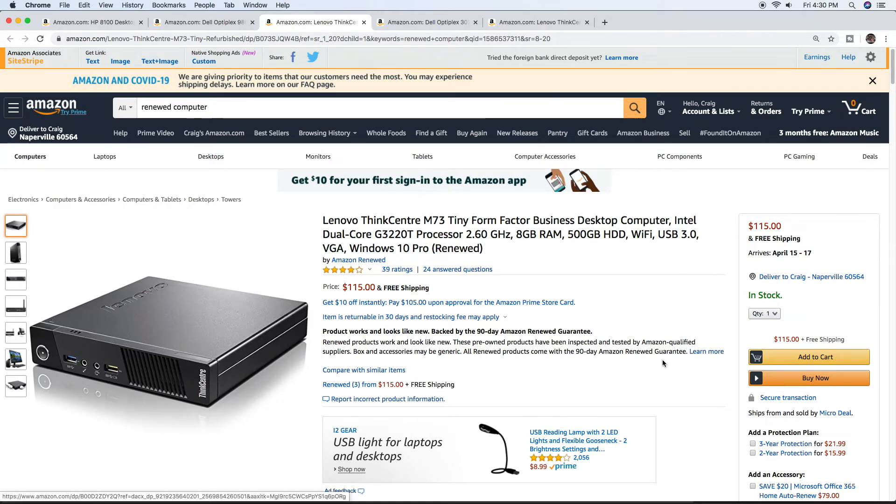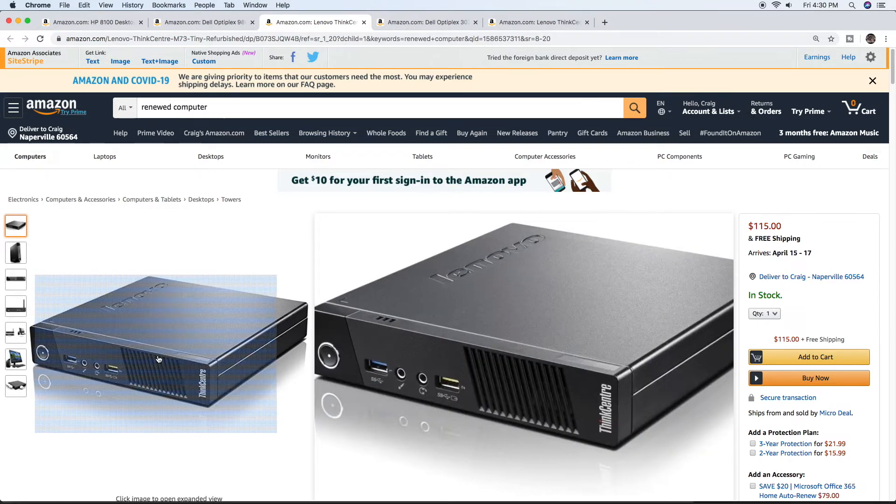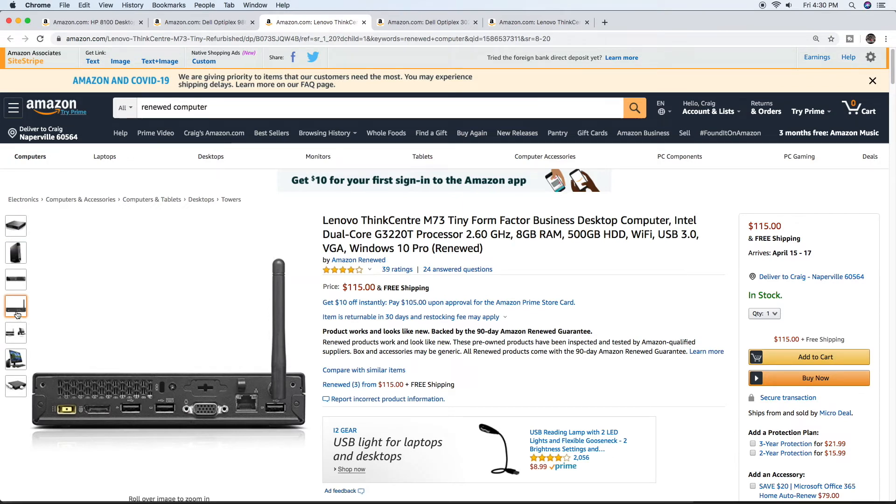Here's one if you want something a little bit smaller — more of a mini computer. This is a Lenovo ThinkCentre in a tiny form factor. It comes with an Intel G3220T processor, dual core, but a bit newer than some old dual cores, so it can still run basic Windows. 8 gigs of RAM, 500 gig drive, Wi-Fi, USB 3.0, and Windows 10 Pro — the Pro version, not the home version. All of that for $115. Really good reviews. How is this even possible when Windows is $139.99?